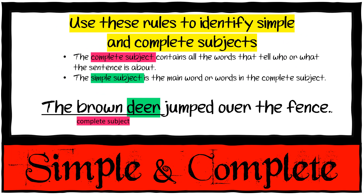Simple and complete subjects. The complete subject contains all the words that tell who or what the sentence is about, but the simple subject is the main word in the complete subject. In 'The brown deer jumped over the fence,' the complete subject is 'the brown deer,' but the simple subject is just 'deer.'